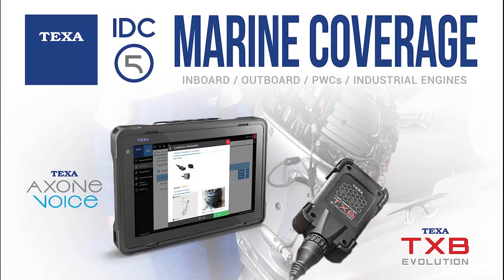Follow us on our channels to always be up to date with the latest news from the Texas world.